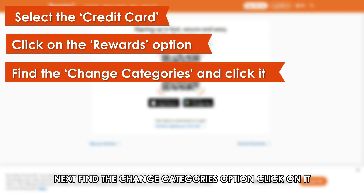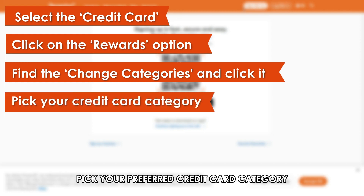Next, find the Change Categories option and click on it. Pick your preferred credit card category.